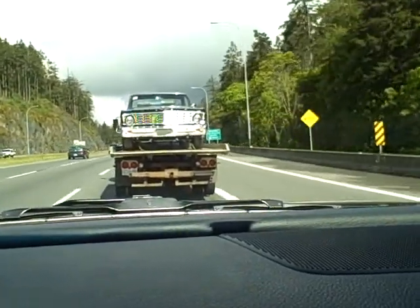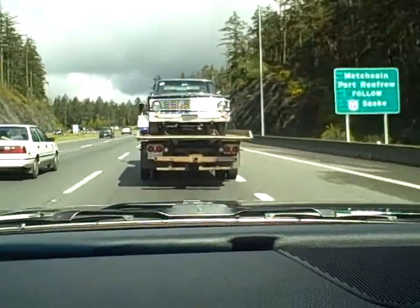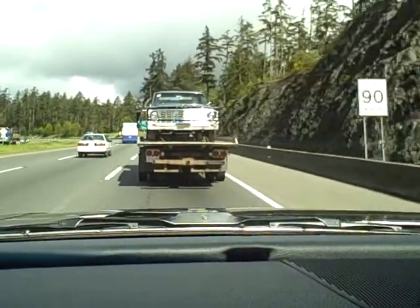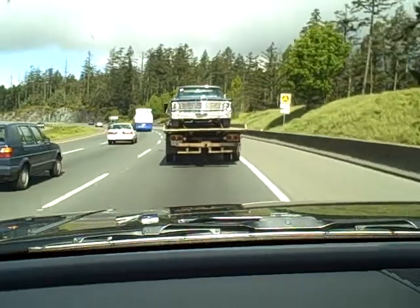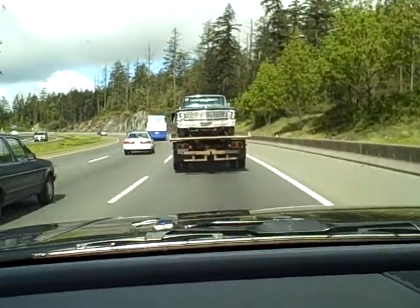It looks like the tires on it and everything are brand new. This thing is just spectacular. What was the name of the company? I can't remember. It's on the video — it's 474 something.